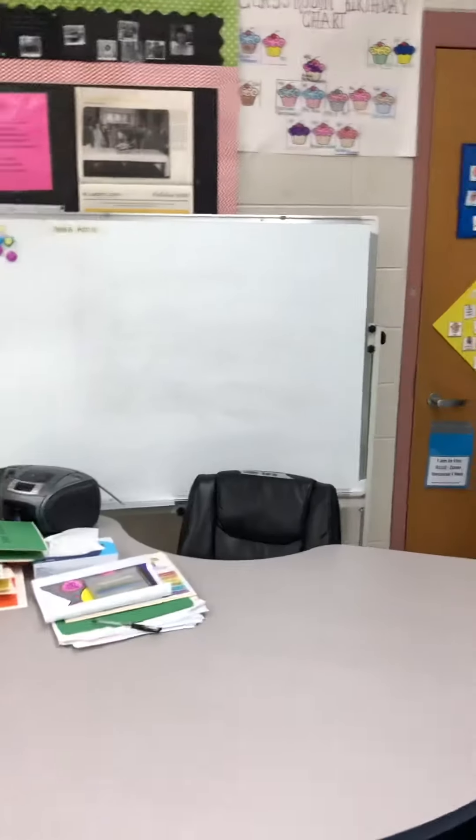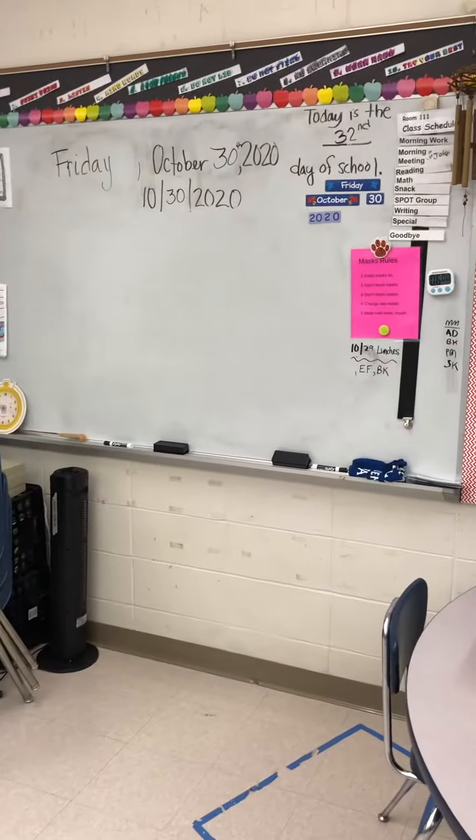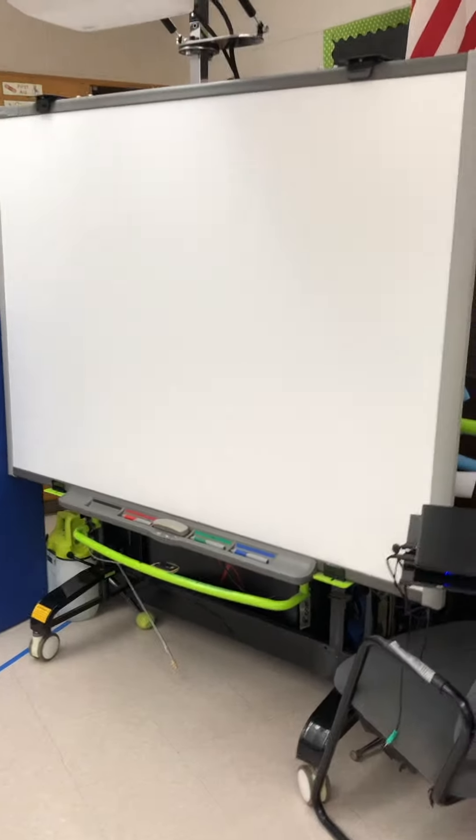If I need to run two groups, we have one group whiteboard for that one and one group whiteboard for the front. And if we really need to do a lot, we can also use the smart board as a whiteboard or to type on.